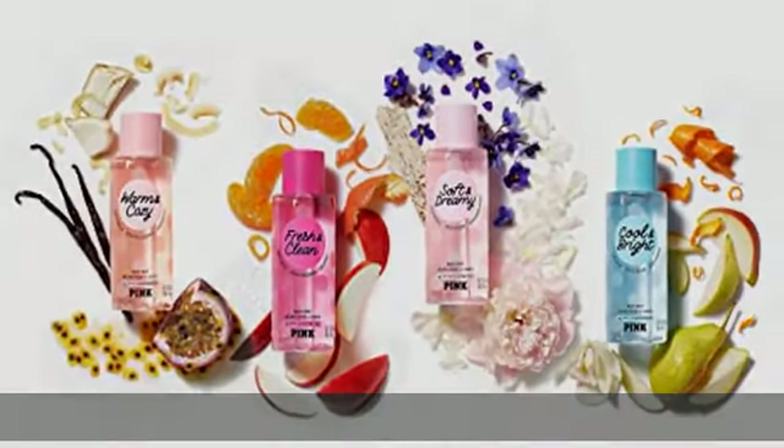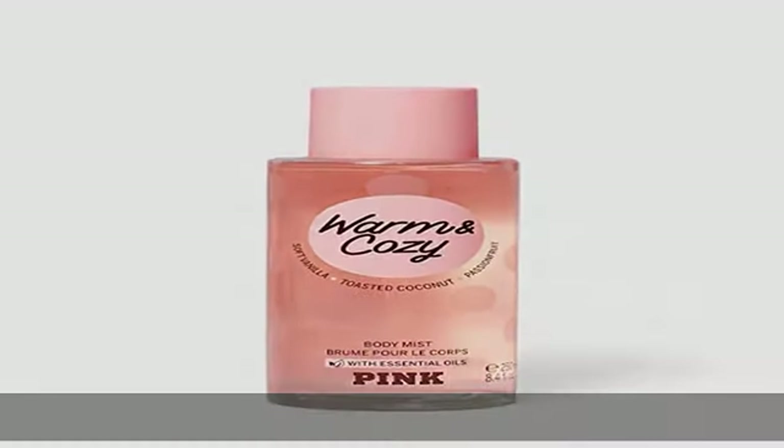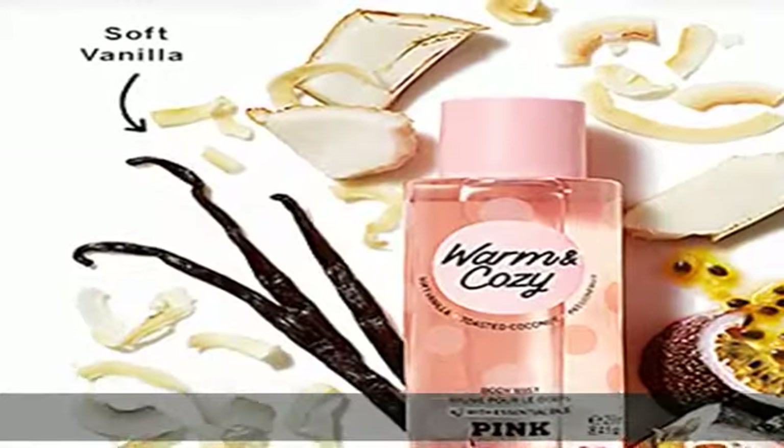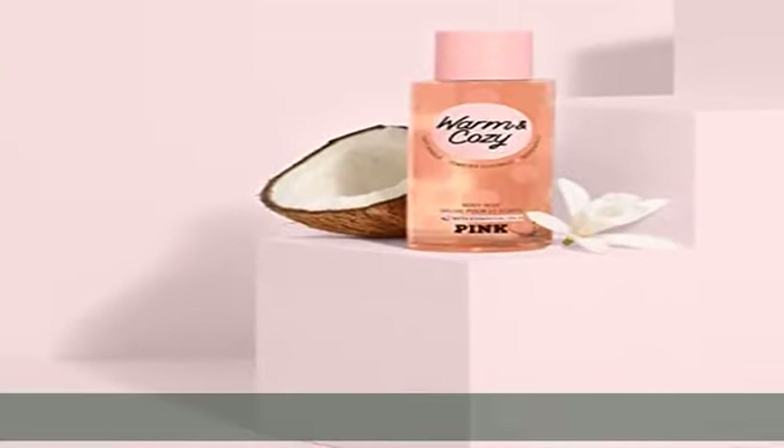Made with essential oils. Fragrance style: warm. Dermatologist tested. Dye free. 250 ml / 8.4 fl oz. Check the description to get this product today at the best price.